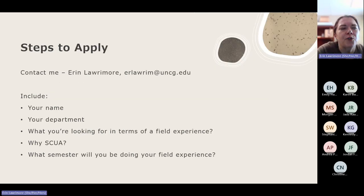If you think through all of that and you feel SCUA would be a good opportunity for you, the steps to apply are super easy — just email me. My email is right there, and it'll be on the final slide too: E-R-L-A-W-R-I-M at UNCG.edu. In your email, let me know your name, your department, and what you're looking for generally speaking in terms of a field experience. For example, it might just be 'I want to create a digital exhibit' — that's perfectly legit. If there's a specific reason why you think SCUA would be a good place to do that, let me know.